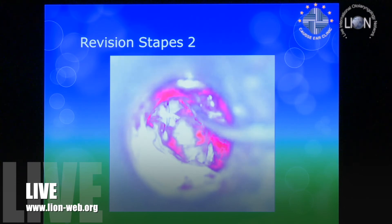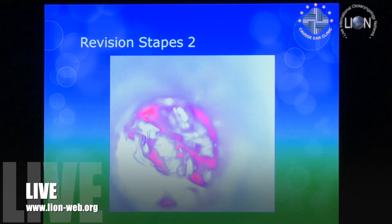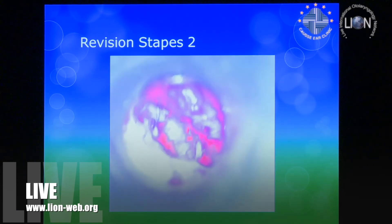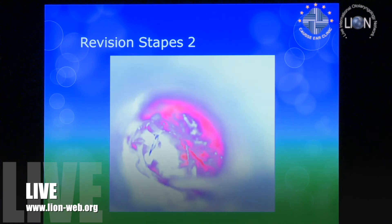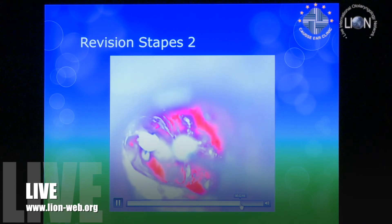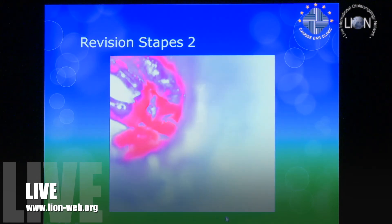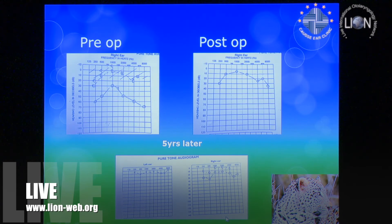This is the original case from many years ago: a typically eroded incus after a stapes revision. We just pop the piston back on without leaving the vestibule, put it back straight, and then seed it with cement like this. The pre-op, post-op, and then five years later — we've still got a good connection five years down the line and a really not bad result.